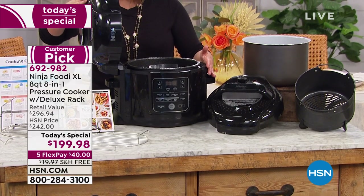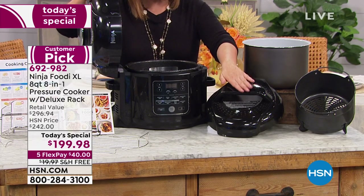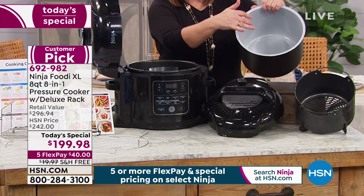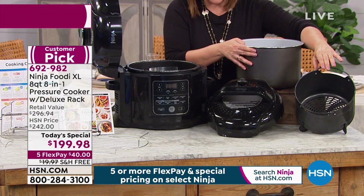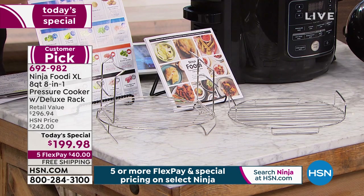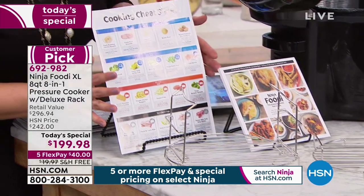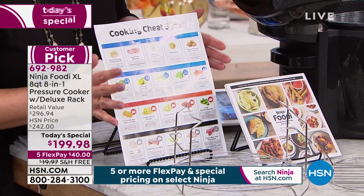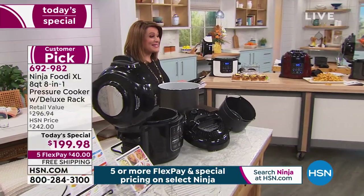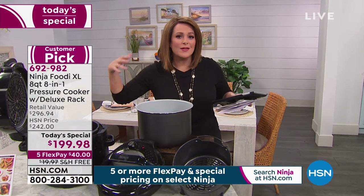Here's everything you're getting: your eight-quart pressure cooker, your air frying lid that lives on the unit, your pressure cooker lid, your eight-quart non-stick pressure cooker pot, your air fryer basket, the deluxe reversible rack with many ways to use it, 45 recipes — most of which you've seen us make right here live — and your cooking cheat sheet. This is already a customer pick. Remember the six quart last year in February sold out by 4 p.m.